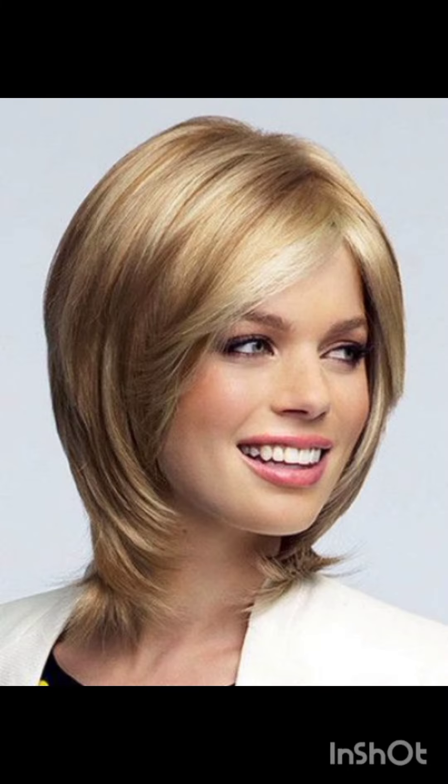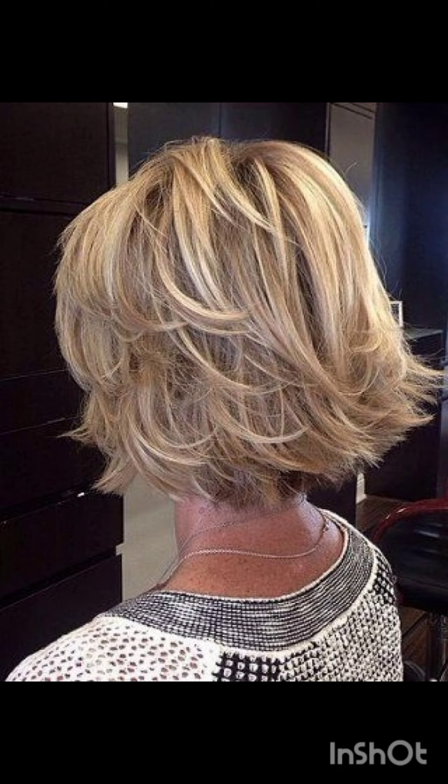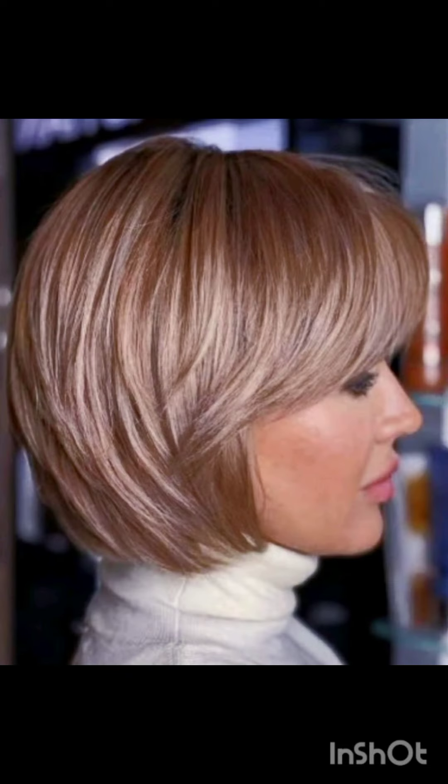Pixie cuts can be enhanced with various accessories to add flair and personality. Consider trying headbands, hair clips, bobby pins, scarves, and statement earrings. Choose thin headbands to keep hair off your face or add a pop of color. Use stylish clips or pins to create different looks and secure sections of your hair.